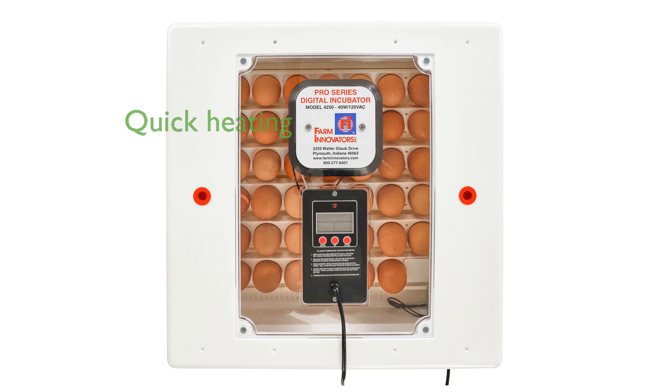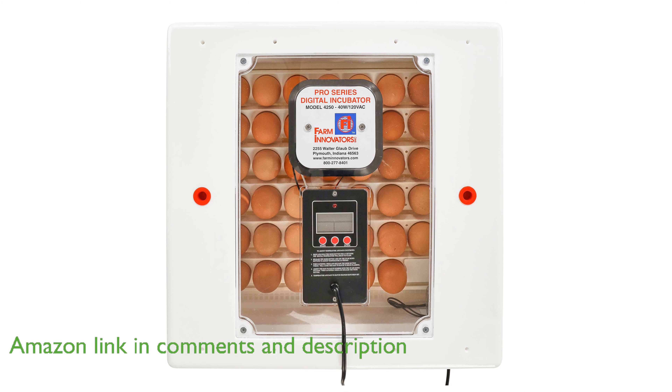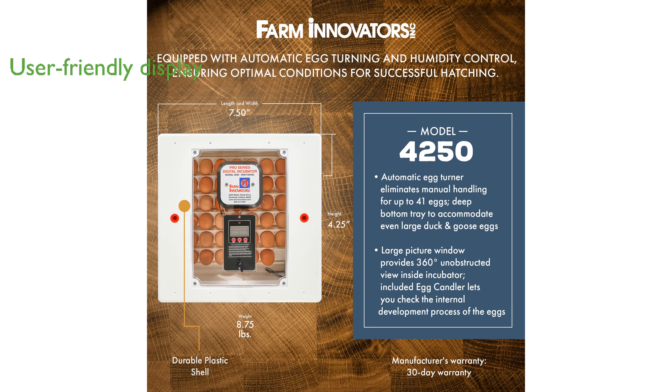The Farm Innovators 41 Egg Incubator heats up to a factory preset temperature of 100 degrees Fahrenheit within minutes and circulates fresh air to stabilize temperature and improve hatch rates. Its automatic egg turning and digital display showing temperature, humidity, and days to hatch make it incredibly user-friendly and efficient for egg incubation.